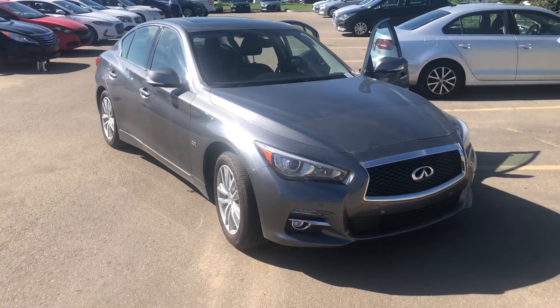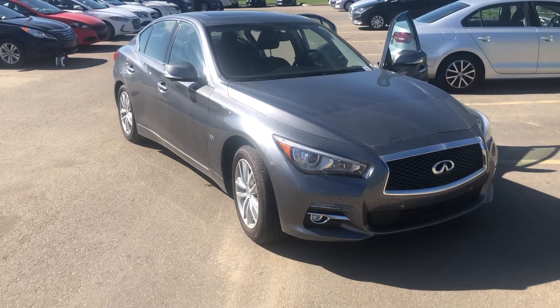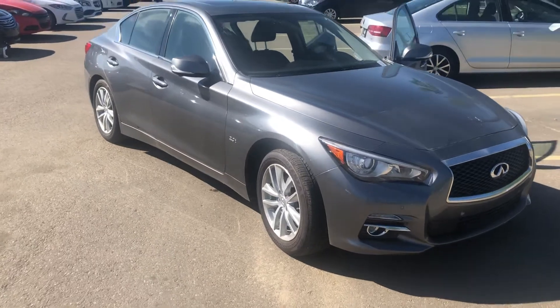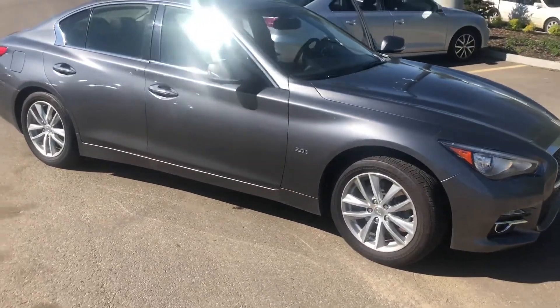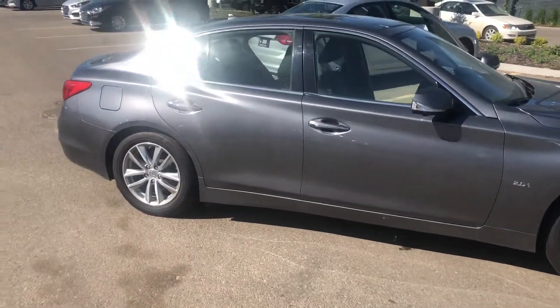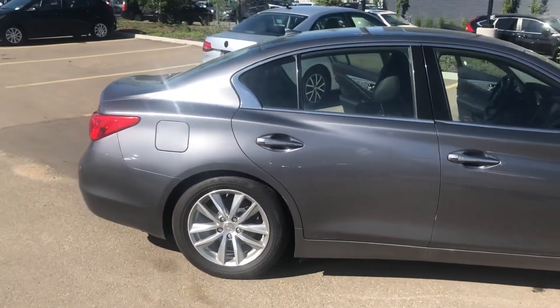Good morning, everyone. It's Dean with Spruce Grove Hyundai with our featured car of the day. It is a 2016 Infiniti Q50 — a sedan, gray in color. It features a 2-liter engine, 7-speed automatic transmission, all-wheel drive, and has about 75,000 kilometers on it.